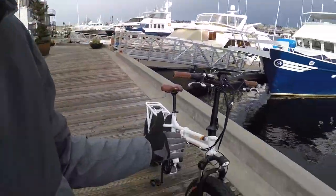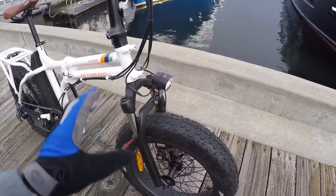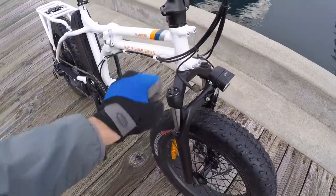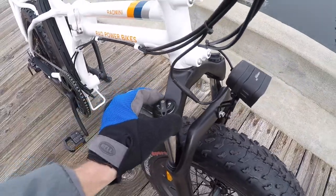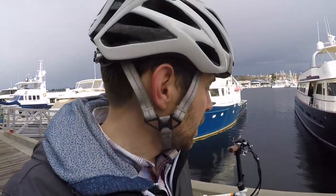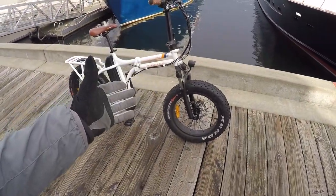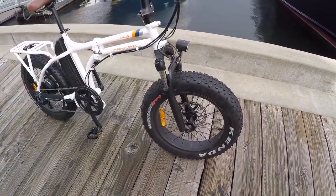The suspension fork has about 60mm of travel. It's a spring fork, not an air fork, so you won't lose air pressure over time. It has preload adjust and lockout with compression adjust, so if you're heavier or don't want a bouncy feeling, you can dial that in. The weight limit is 275 pounds. I weigh about 135, so for larger riders that lockout will help reduce dive when stopping hard.